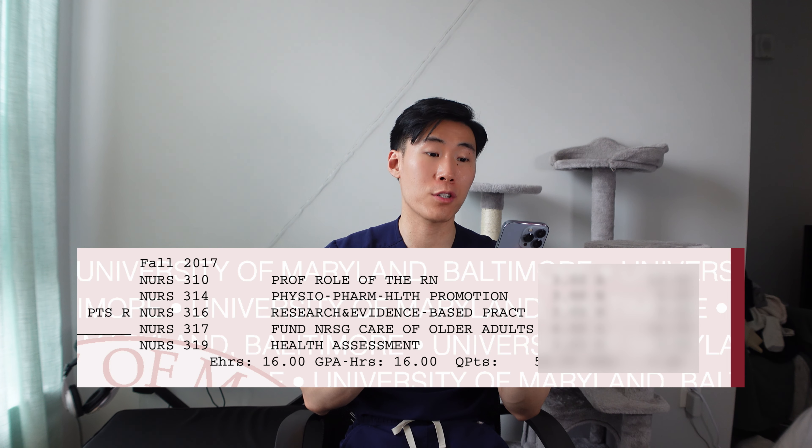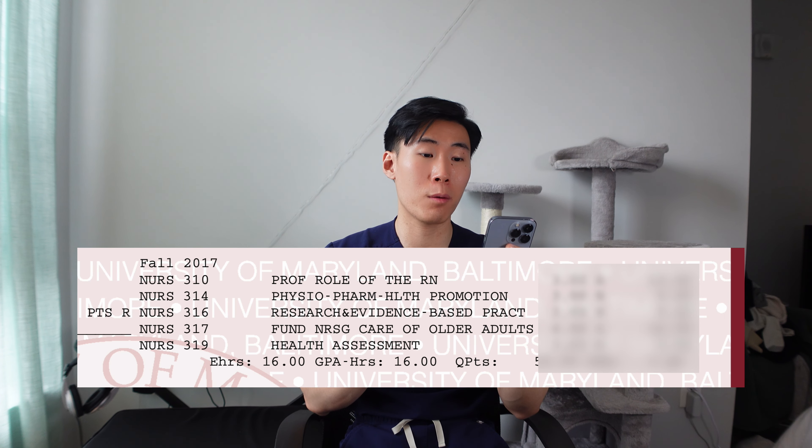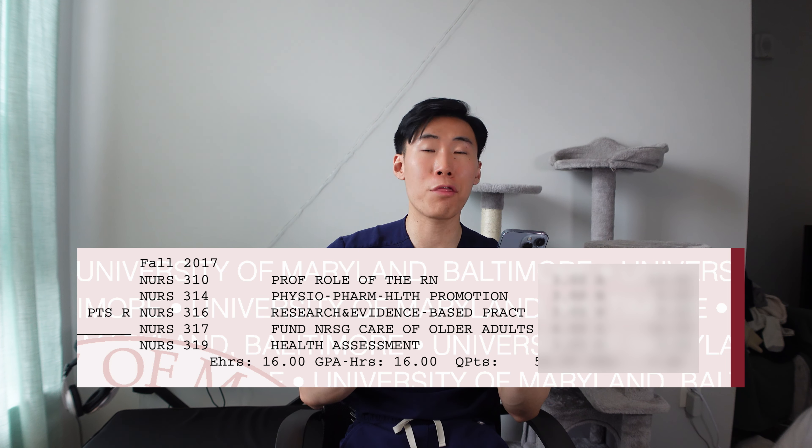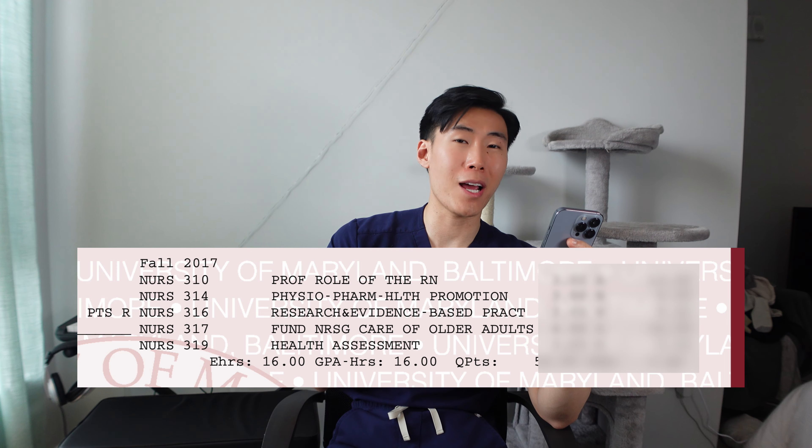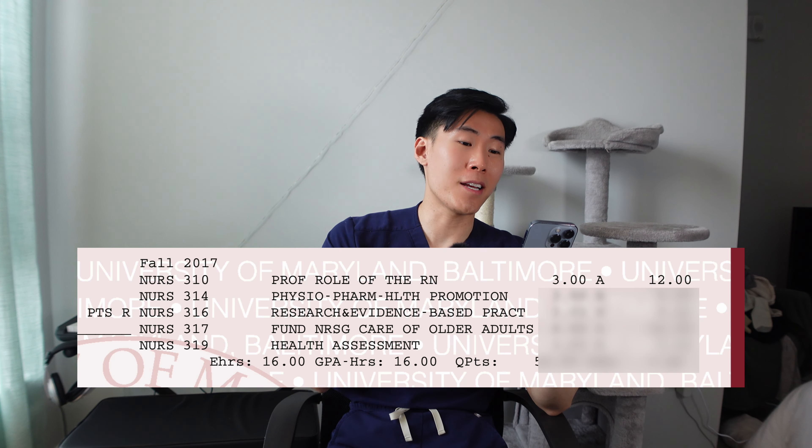For the first semester, I took professional role of the RN, physiopharm, research and evidence, fundamentals, and health assessment. For the first class, professional role of the RN, that was a really easy, stupid class that literally meant nothing. I don't even remember what I learned from that class. I don't even think I went to class, honestly. And because of that, I got an easy A.